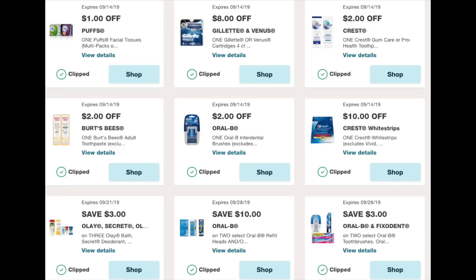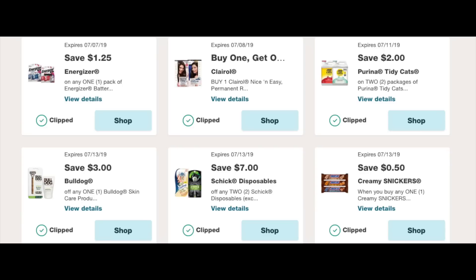On to the next page — more meat and potatoes coupons. We have a $2 off an Oral-B, a $10 off some Crest White Strips, a $3 off three for the Olay Secret — that's only a dollar off — and a $3 off the Fixodent and similar products. The beauty of the Walgreens app is that you can actually unclip coupons, so if you have lower-value ones and you want to use a higher one, you have that opportunity.